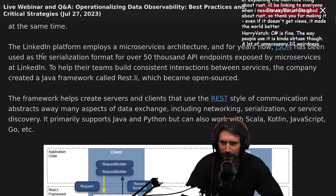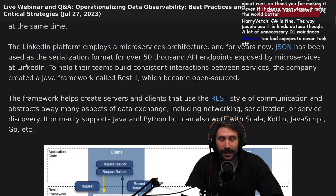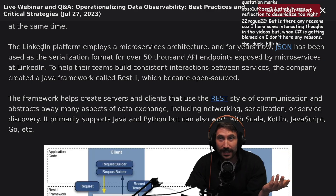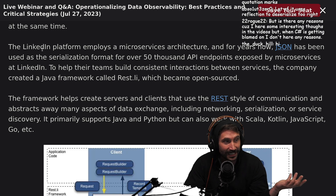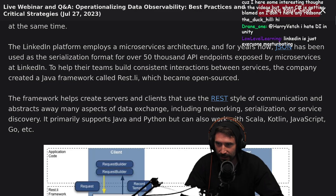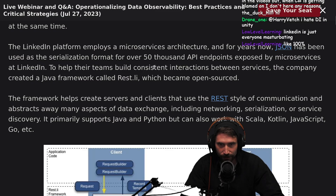I hate LinkedIn — but the worst part is LinkedIn is kind of necessary. If you don't have a job yet and you're trying to break into the software industry, get a LinkedIn. The LinkedIn platform employs a microservices architecture, and for years JSON has been used as the serialization format for over 50,000 API endpoints.